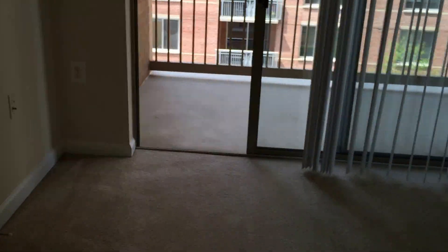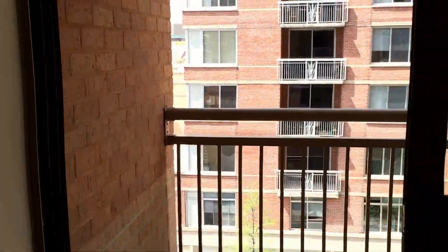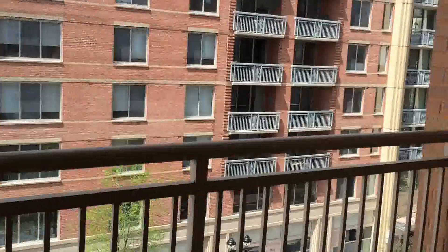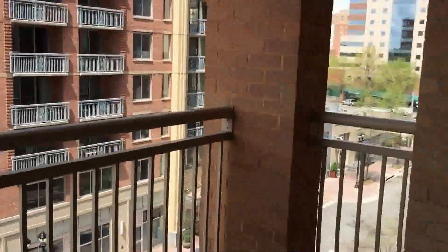And here is the second balcony in the master. Though it is facing another building, you still have a beautiful view of Halston right over here. And this will be your closet for the master as well.